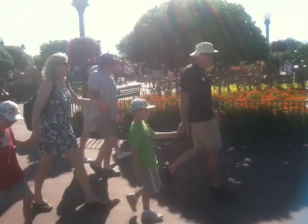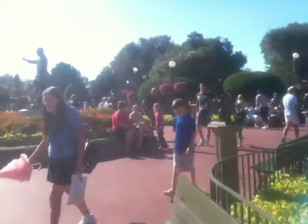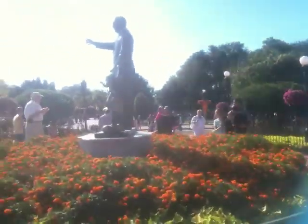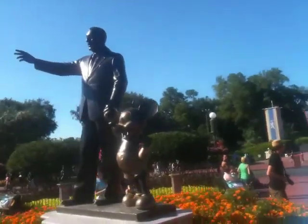There's the statue, Addison. Everything's orange for Halloween. Oh, it's Halloween. Look at that. Nice Mickey. Nice Mickey.